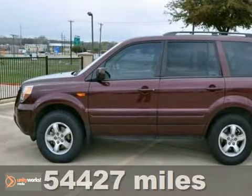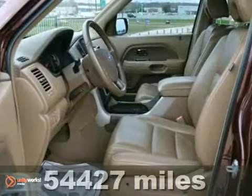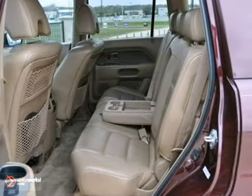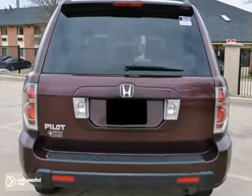Here's a 2007 Honda Pilot EXL. This vehicle has a lot to offer including traction control, keyless entry and a sunroof. It also features a CD changer, climate control and leather seats. And with an anti-theft system and a limited warranty, this Honda won't be here for long.